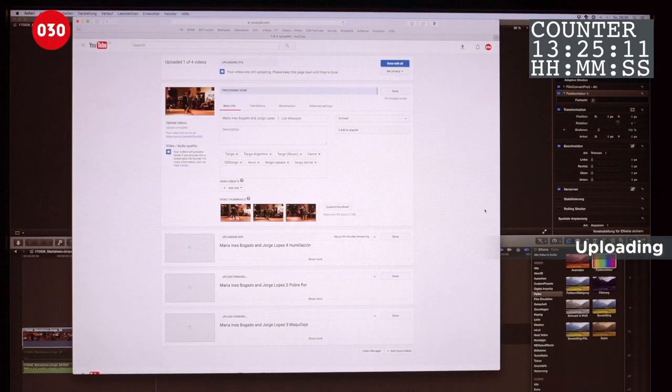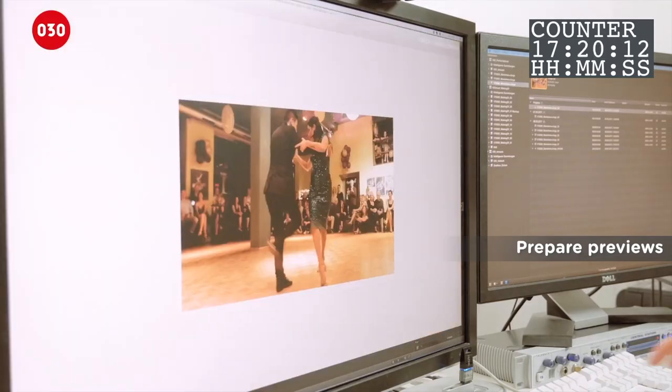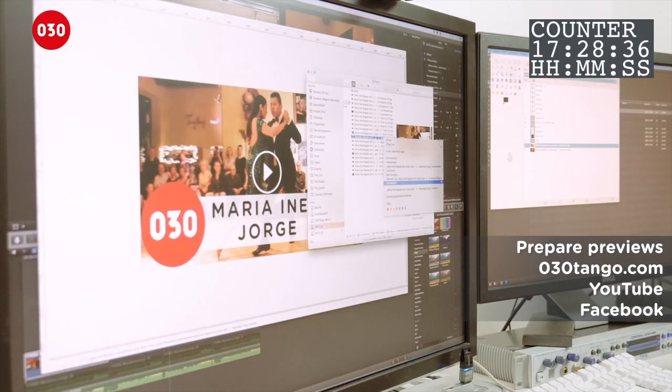Time to upload to YouTube, and off to a long coffee break. Having a nice preview picture helps to create interest. He prepares different ones for 030tango.com, YouTube and Facebook.